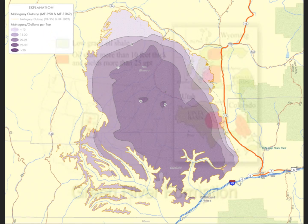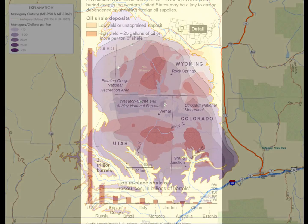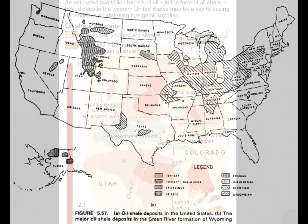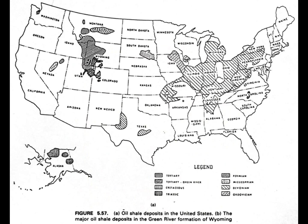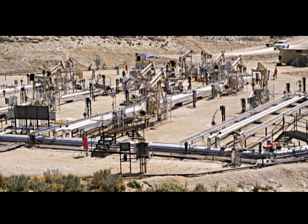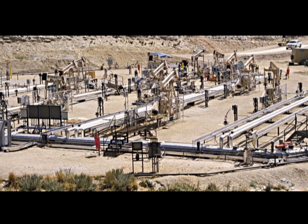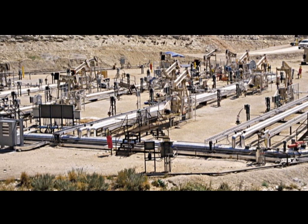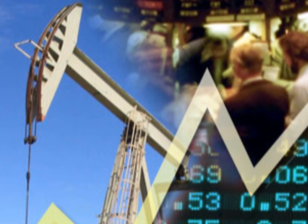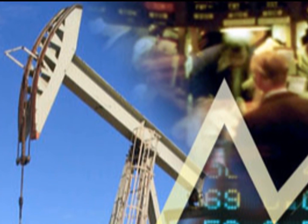Most scientists estimate about 800 billion recoverable barrels. This amount would meet the energy needs of the U.S. for over 400 years at America's current consumption rate of 20 million barrels per day. Currently, Shell has funded some experimental oil shale production operations in parts of Utah, and, if successful, the global oil shale market is expected to be worth $12 billion by 2015.